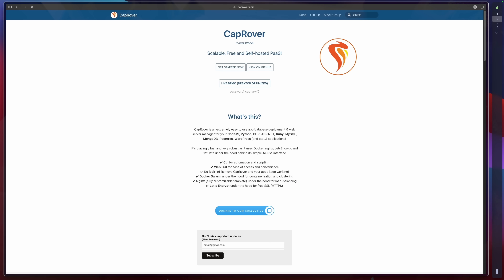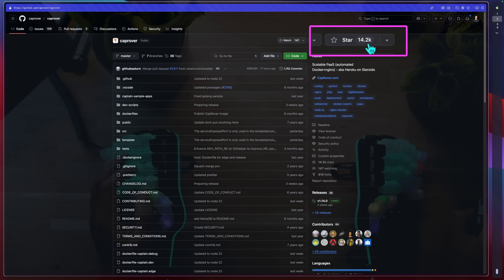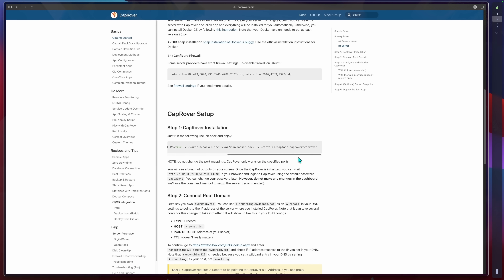Last on our list is CapRover — a scalable, free and self-hosted platform as a service. CLI, web UI, automates load balancing and SSL encryption. 14,000 stars, claiming to be Heroku on steroids, telling us it's the easiest with no Docker or Nginx knowledge required. But here's another strange looking installation script — a Docker run, really? For local use or a test box maybe, but if you're expecting high availability, simply running Docker without a watchdog on top is a big no-no.